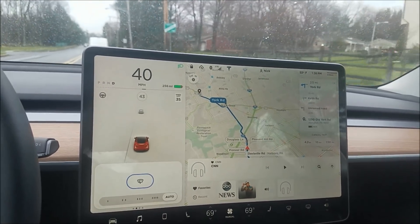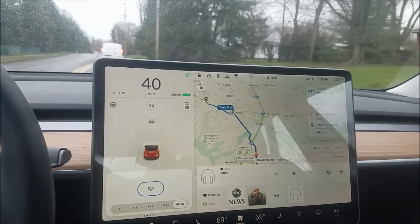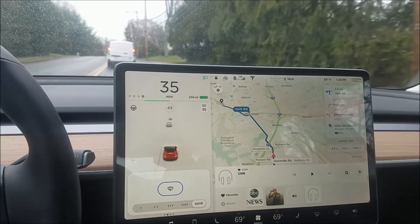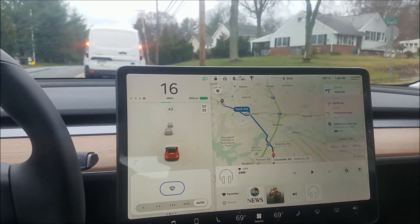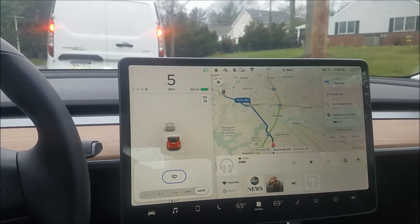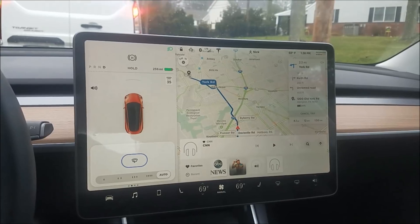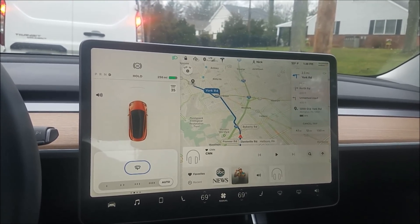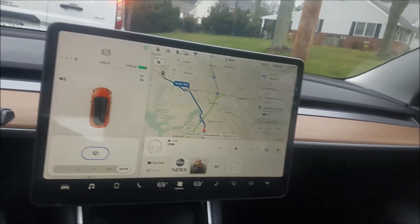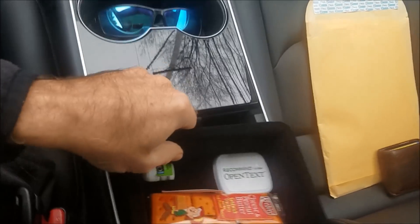The hardware on the Model S — I'm curious if current S's and X's still have the Garmin navigation, which navigated pretty poorly. I've noticed that the Model 3 navigates almost identical to Google Maps.